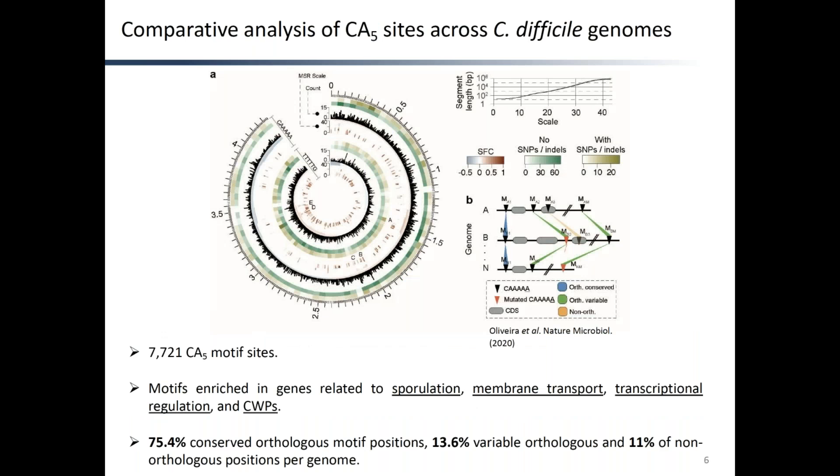C. difficile has an average number of around 7,700 CA5 methylation motifs per genome. To inquire if specific chromosomal regions are enriched or depleted for this motif, we used a multiscale signal representation approach based on wavelet transformation. In black we have the distribution of CA5 across the leading and lagging strands of the genome, and in red and blue we have regions with a statistically significant over- or under-representation of motifs, respectively. We found CA5 motifs to be enriched in genes related to sporulation, but also membrane transport, transcription regulation, and cell-wall proteins.